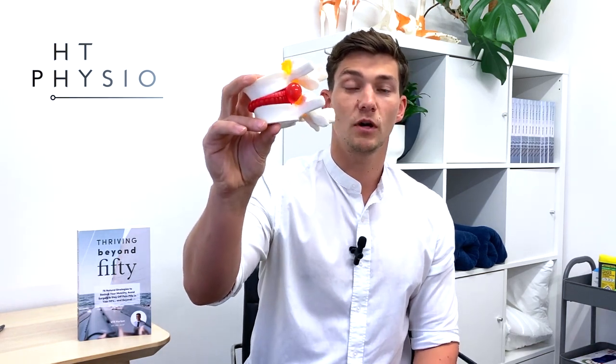For most people a disc bulge in the lumbar spine can be present without them even realizing it. But if it comes out at a specific angle and traps one of the nerves in the spine, that can cause the symptoms of sciatica — pain running down the back of the leg, plus pins and needles, numbness, or weakness in the leg.